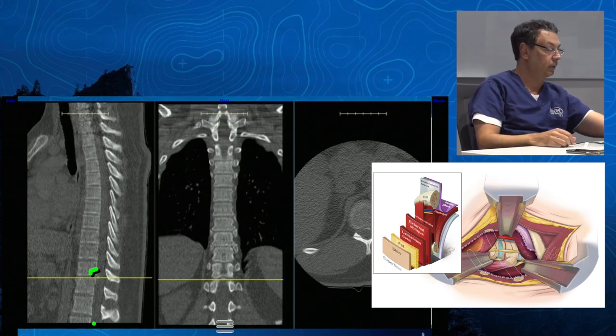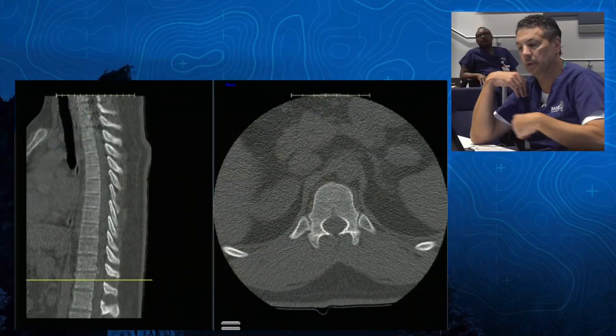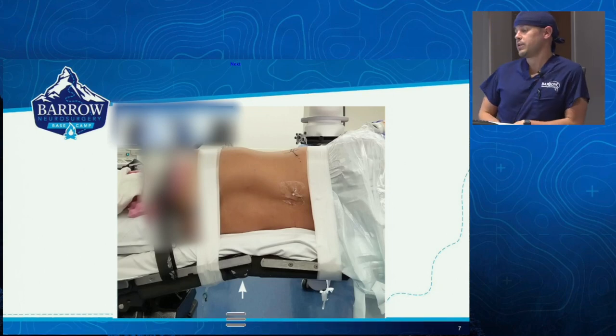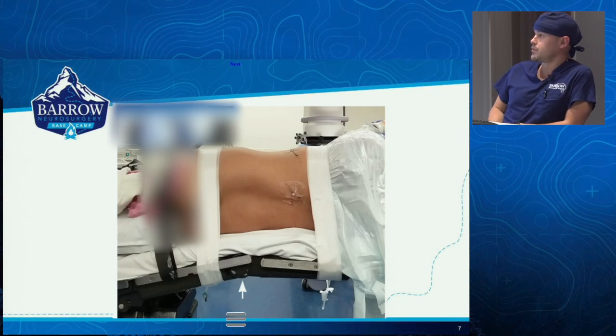You can do the job, take the herniation out, and you don't need to make that much damage. Can you explain the approach we chose and why? I chose to take a lateral retropleural approach — basically going like this. This is the first one I had done with Dr. Uribe. Really, a lot of the principles in this case are similar to principles we use for XLIF.